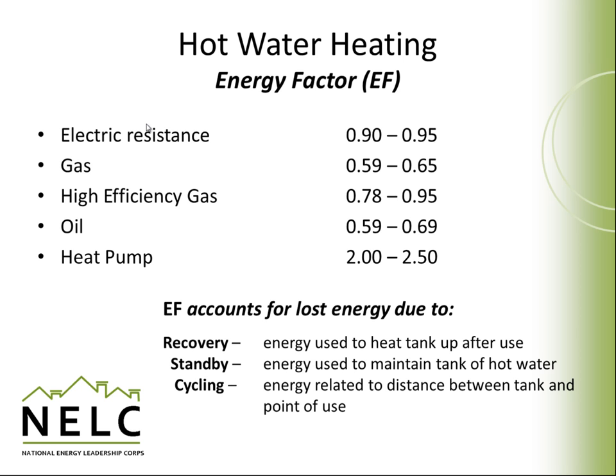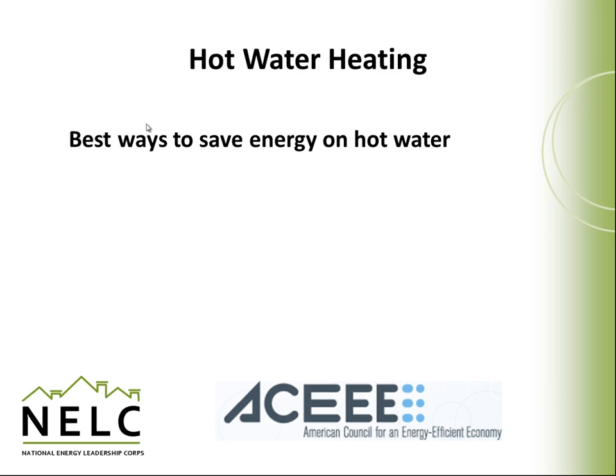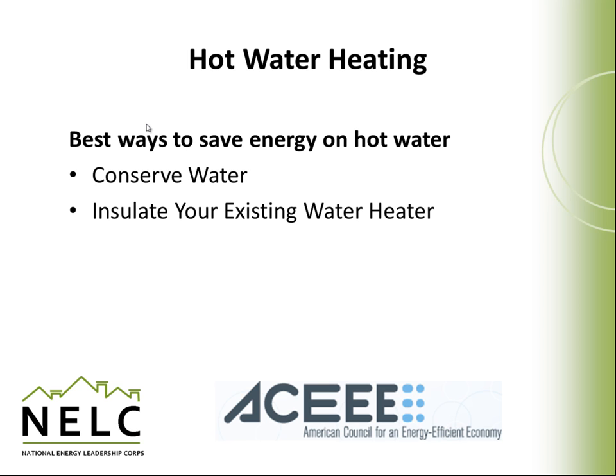Cycling losses refer to the heat wasted due to long distances between the hot water heater and points of use. There are a number of ways to save energy with hot water heaters in general, including conserving water, insulating your existing hot water heater, insulating hot water pipes, and using lower hot water heater temperatures.